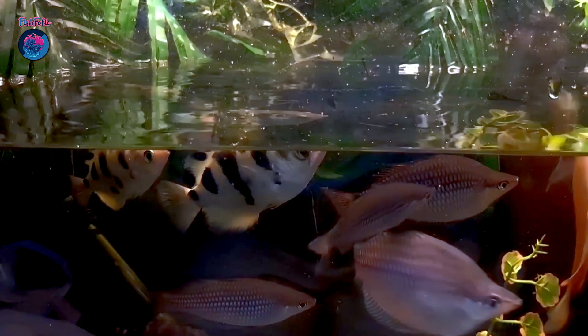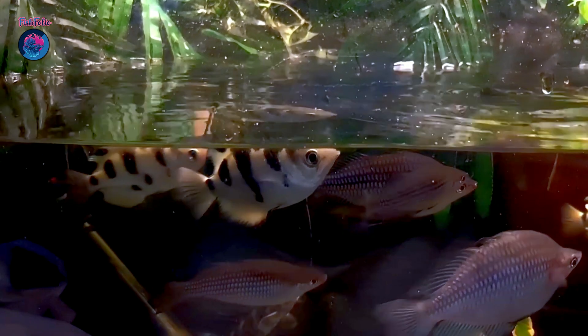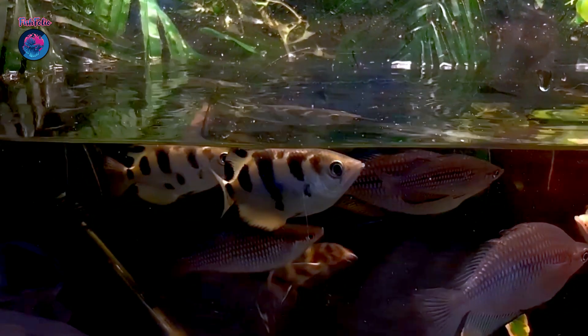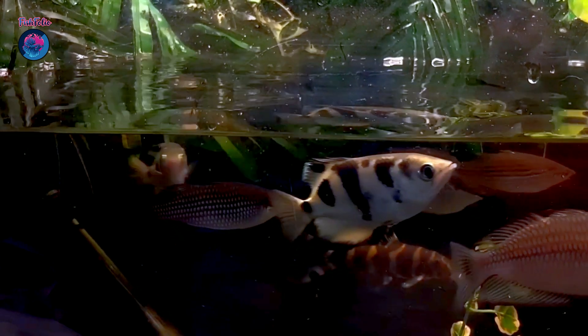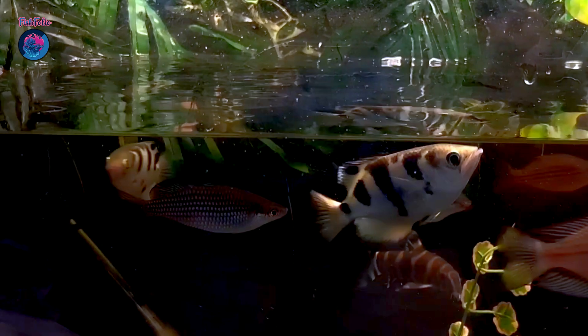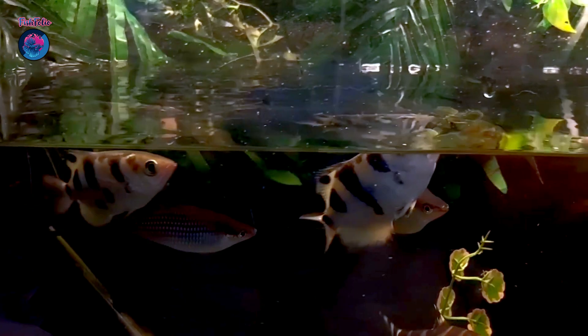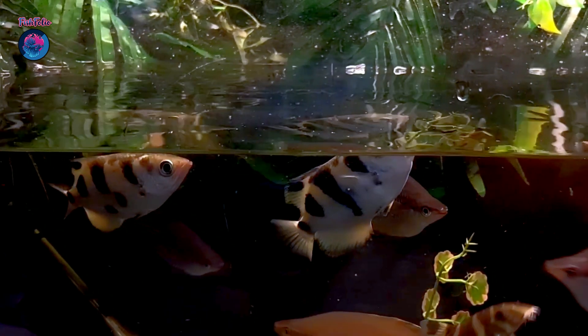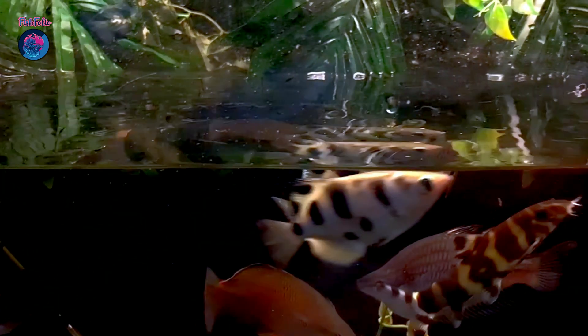When an archerfish spots a potential meal, it releases a quick burst of water, knocking the unsuspecting insect into the water where it can be easily gobbled up. This whole process happens in just a fraction of a second and is so accurate that archerfish rarely miss their target. In fact, they have been known to shoot down insects as small as mosquitoes and as large as grasshoppers, and can even learn to shoot at moving targets.